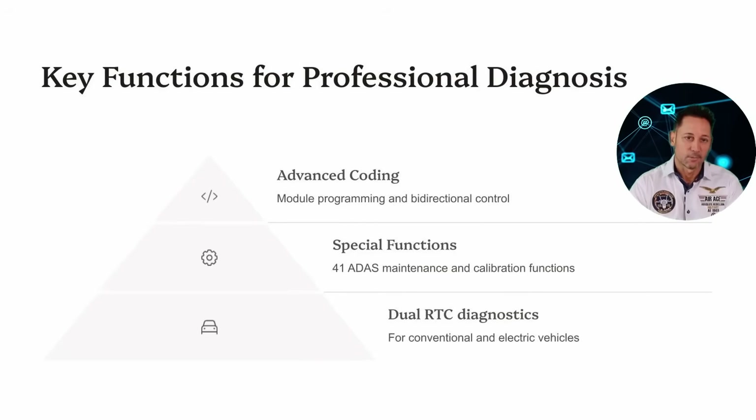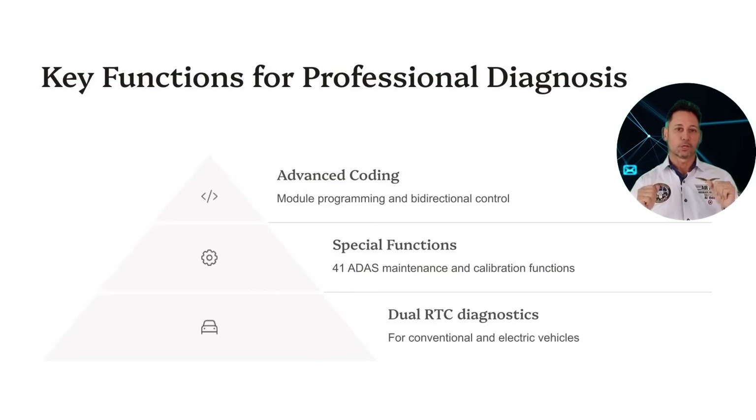This device is designed for advanced technicians. It allows for advanced coding, bidirectional control, more than 40 special functions, and most notably, dual RDC diagnostics, which lets you analyze conventional and electric vehicles simultaneously.